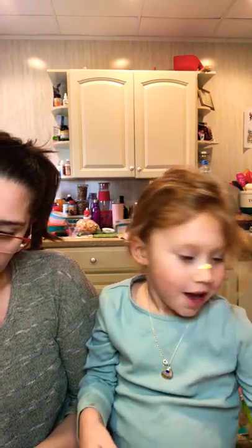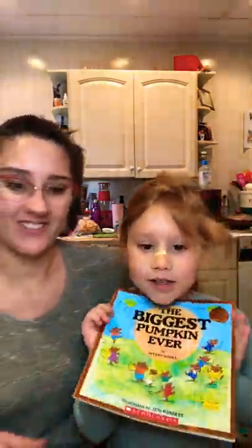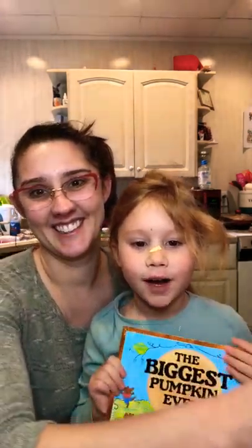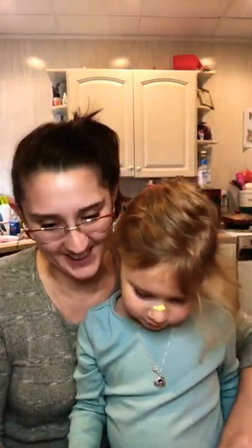We're going to get our book ready. Show them a picture of the book again. This is what it's called — 'The Biggest Pumpkin Ever.' Let's get started.